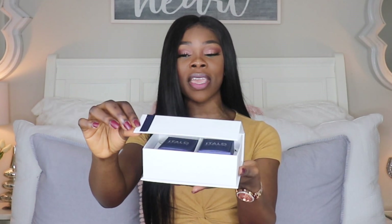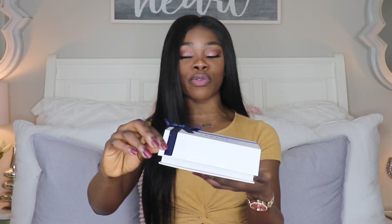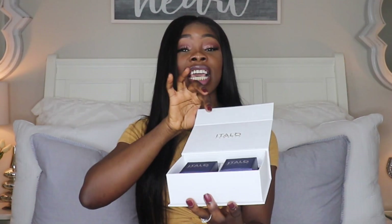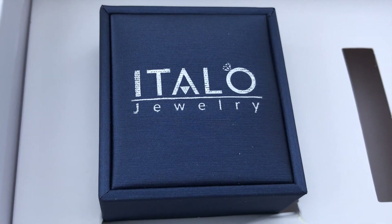So first thing first, the jewelry comes in this beautiful gift box. It already looks like a gift so you don't have to worry about that part. The box is also very strong and it has really nice quality. There's a little flap here that you can open — it has a magnet. When you shut it, it shuts on its own and you can bend it over and it's not going to open. This box actually has two little boxes inside, so I'm going to take these out and show you guys what they look like.